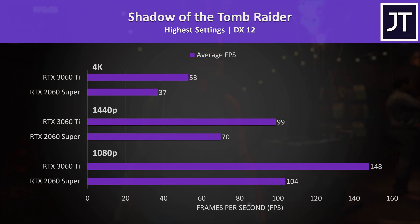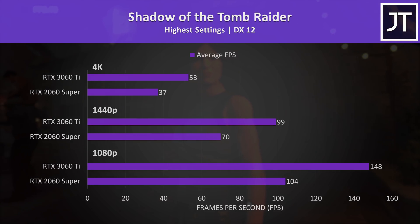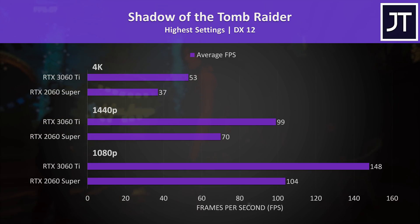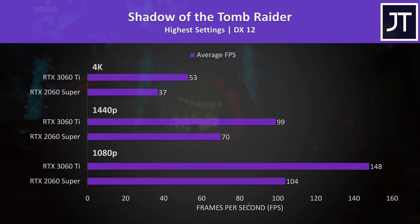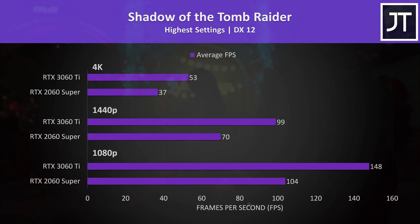Shadow of the Tomb Raider was tested with the game's built-in benchmark and produced above average gains with the 3060 Ti, which was 41-43% faster over the 3 resolutions tested. Not quite 60 FPS in 4K this time, but this is max settings which you could obviously turn down.